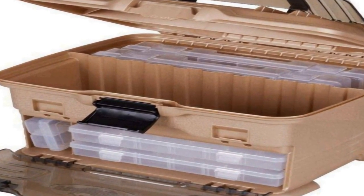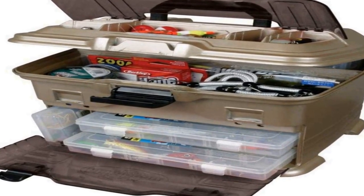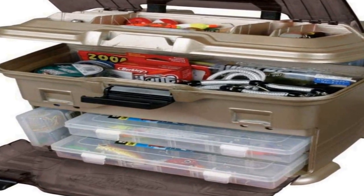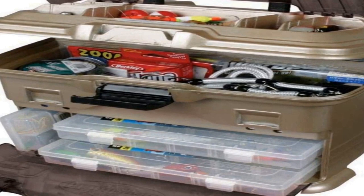Tough Tainers included. The multi-loader tackle box comes with Flambeau Outdoors Tough Tainer boxes inside to provide the ultimate storage solution for your tackle and fishing gear. Portable tackle storage — this organizer is equipped with a sturdy carry handle and snap-tight latch so you can easily take all of your gear wherever your fishing excursions take you. The ideal boat, bank, or pier tackle management system.